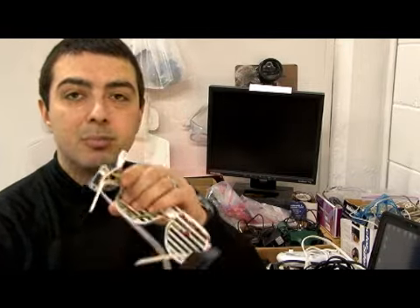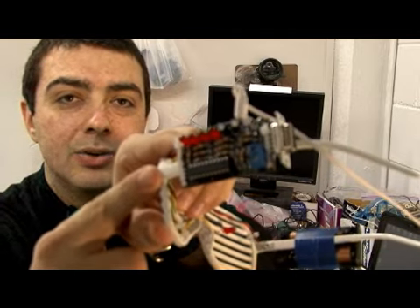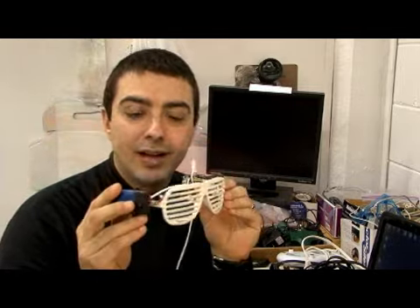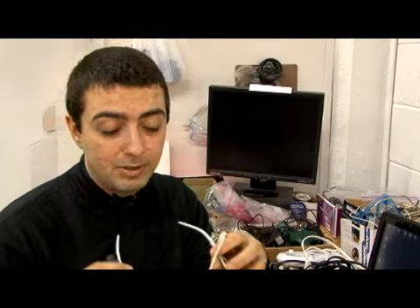He uses this mini POV circuit, which you can find on the internet, hooking that up to a pair of glasses. In this case I've chosen these nifty white glasses, but he uses a pair of safety goggles — you can use any kind of glasses really.